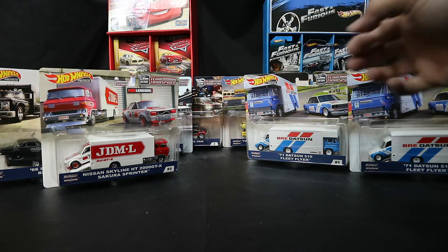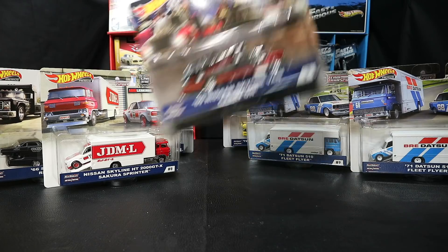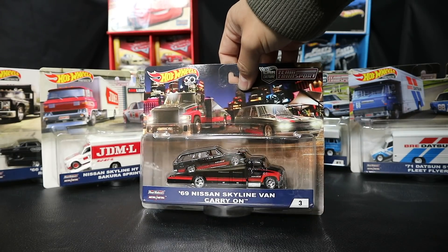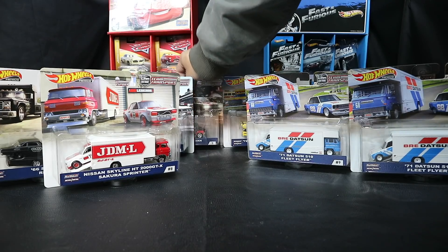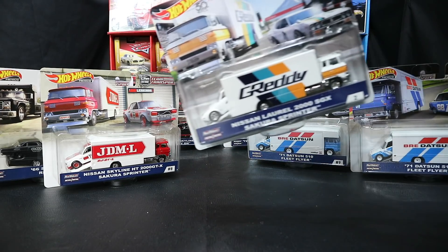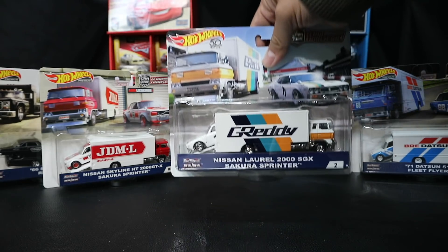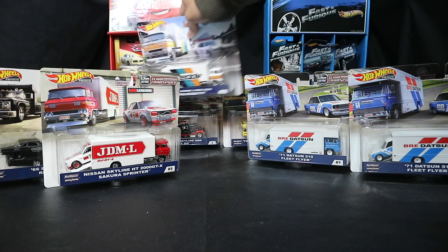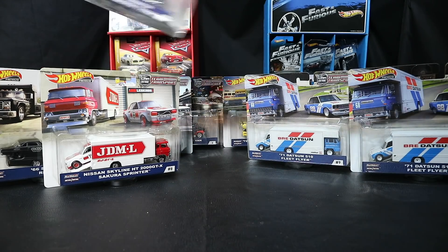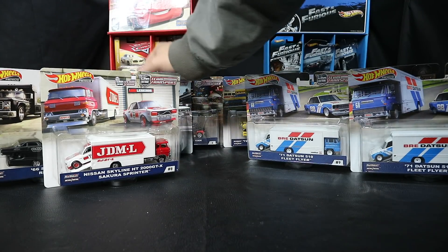Right now I think the hardest one to find out of all these team transports is the 69 Skyline van with the carry-on. You'll be seeing a lot of the others, or I see a lot of these because this came again in the second wave. There were always a lot of these hanging around when the first wave came up, in my area at least.